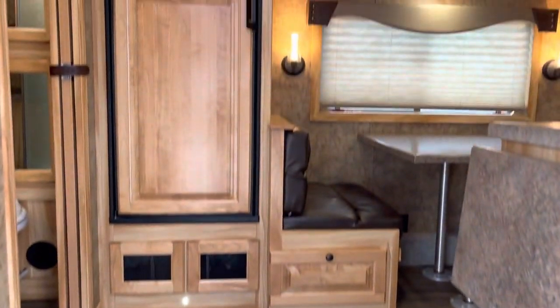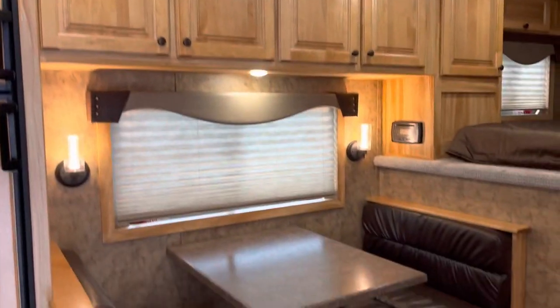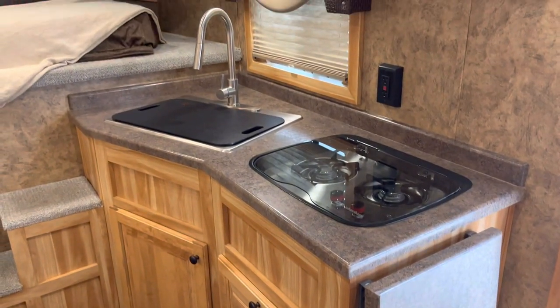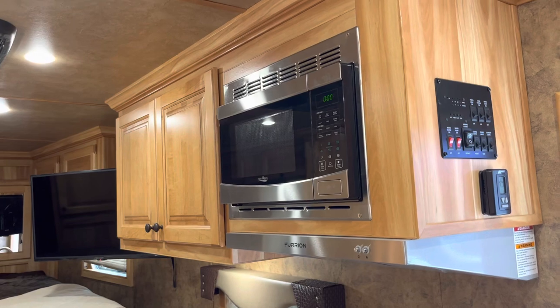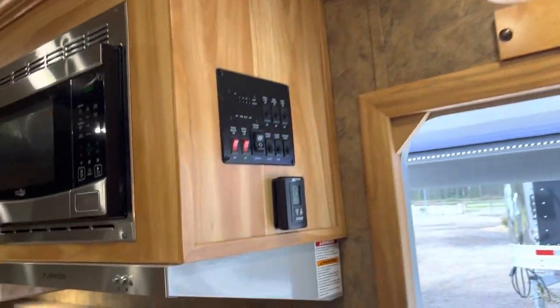As we go into the coach of the trailer, you'll notice you have an 8 cubic foot refrigerator. There's a dinette that will fold down to be a sleeper as well. Pretty decent sized kitchen here — a two burner recessed stove, stainless sink, and a Vena hood with a microwave over the top. There's a single hat rack right here for a cowboy hat.